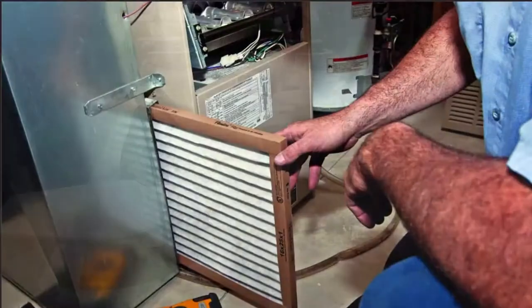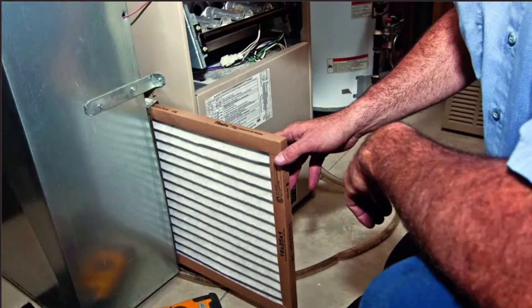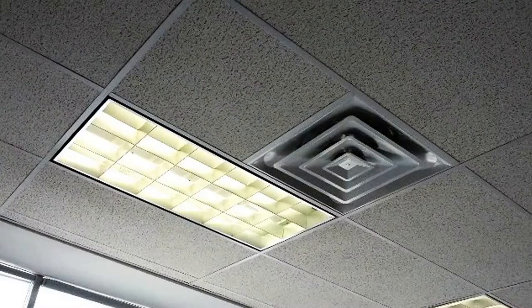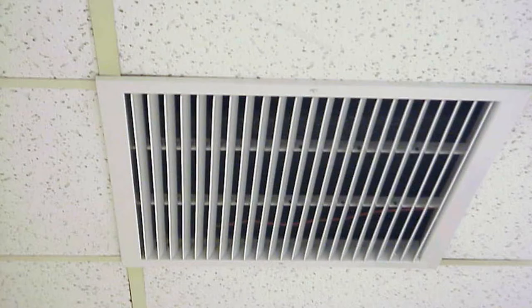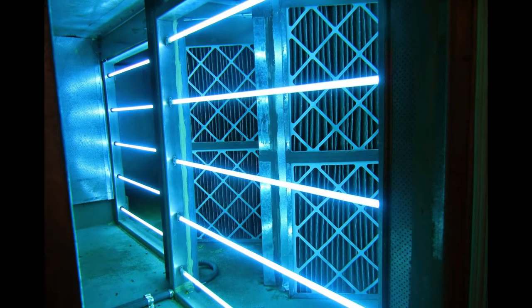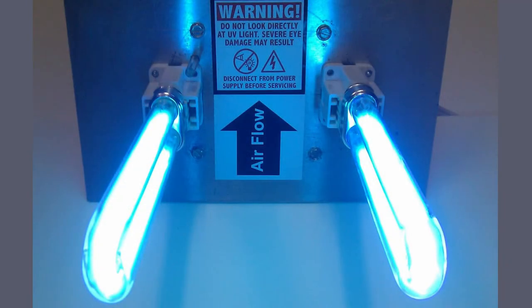All HVAC filters have been changed, all air handlers disinfection systems inspected, and all registers, diffusers and returns thoroughly cleaned. UV lighting is being used in the large HVAC systems to help maintain a sterilized environment, and additional units will be installed on secondary systems.